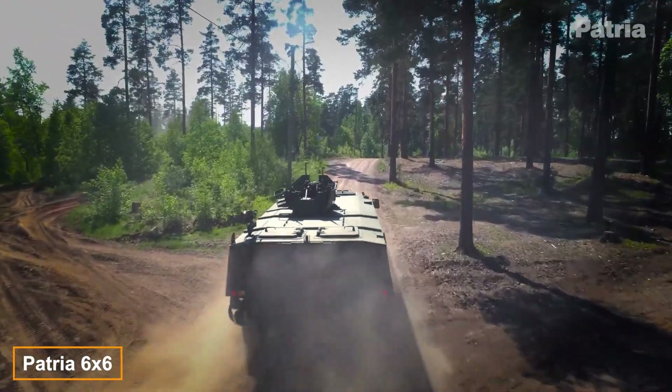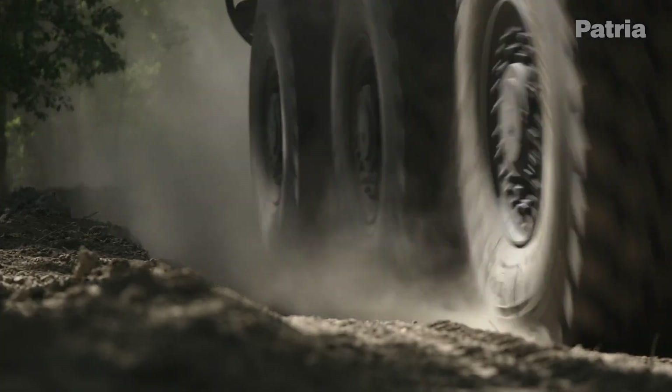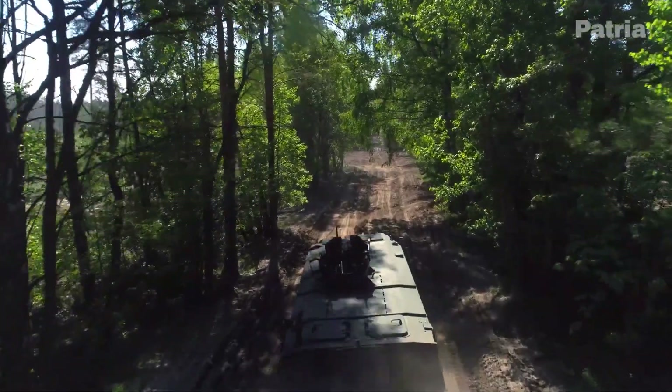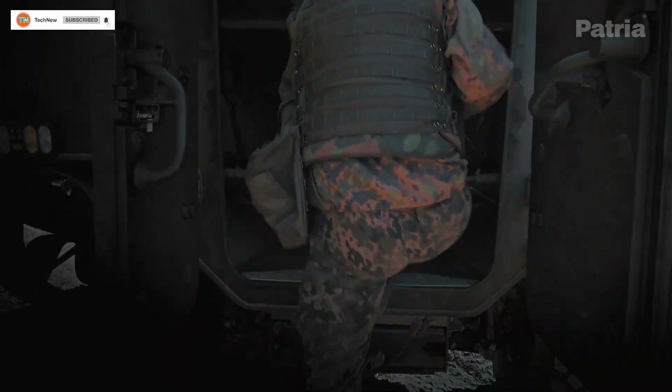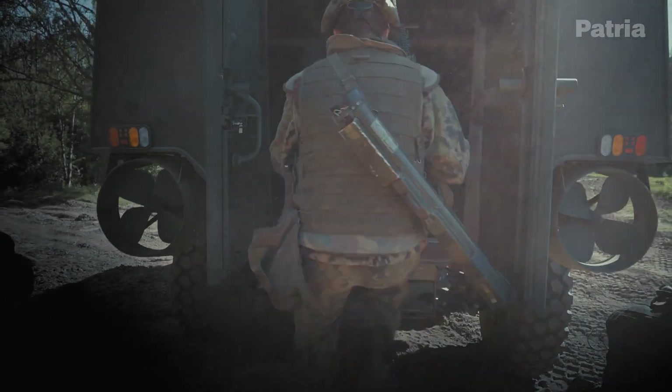The creators of the Patriot 6X6 have a clear motto: focus on essentials, drawing on their extensive experience with vehicles deployed in hotspots like Afghanistan and Yemen. They've developed this distinctive armored personnel carrier at BC.